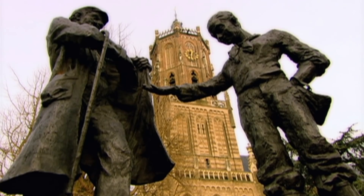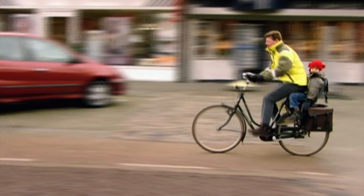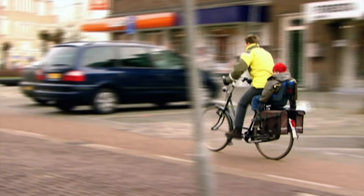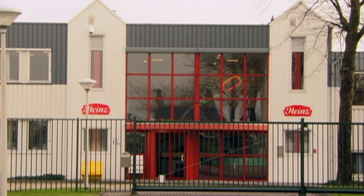The ancient Roman town of Elst in the Netherlands. 95% of all the Heinz ketchup sold in Europe comes from this sleepy little town.